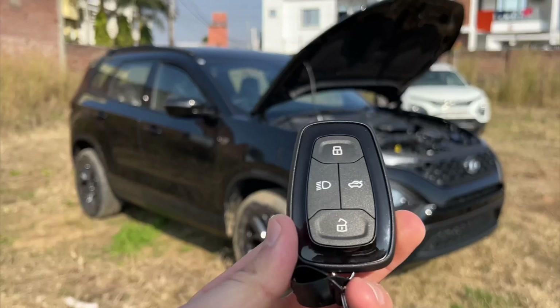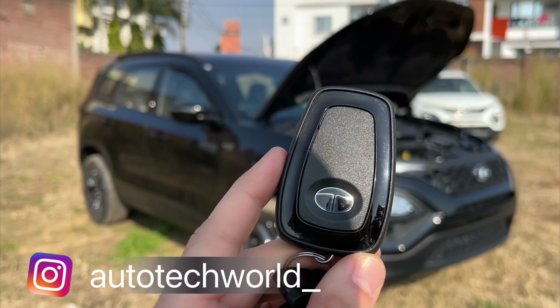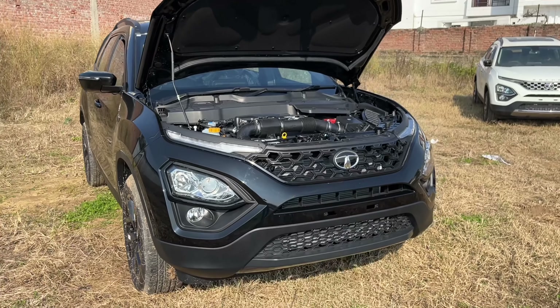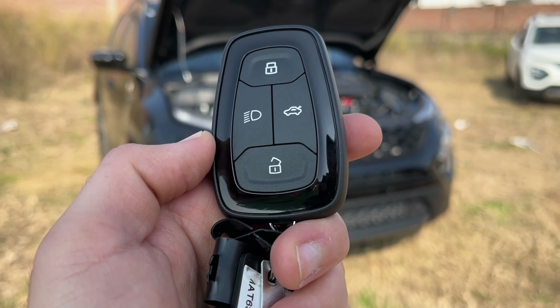Talking about the keys — in all Tata cars you get these keys with Tata branding. You get lock/unlock, a follow-me-home option, and if you hold the button, the tailgate will open.